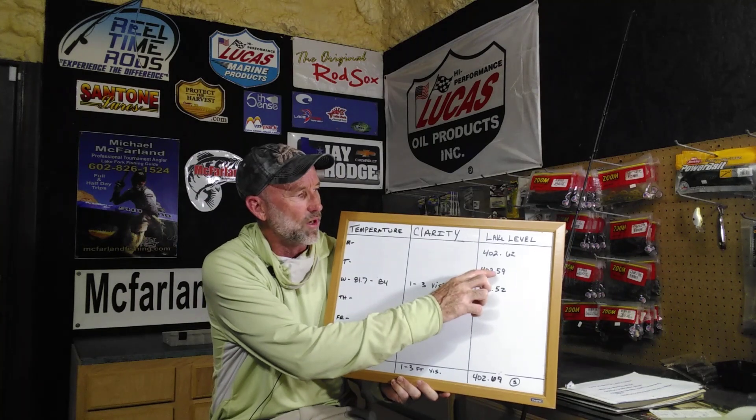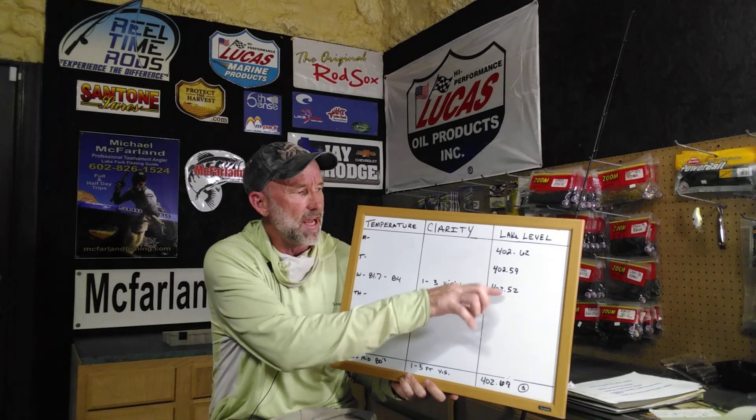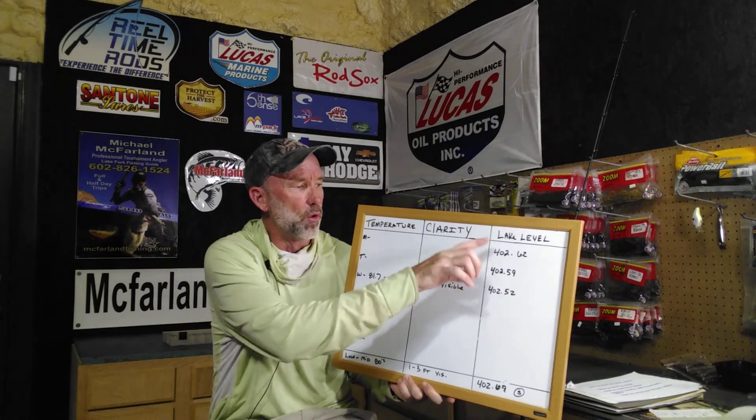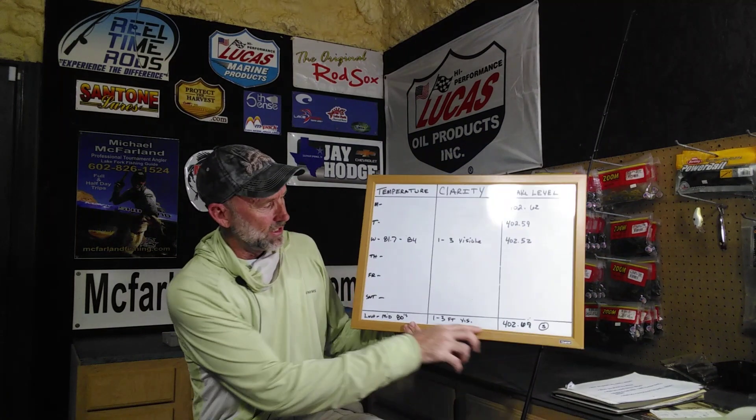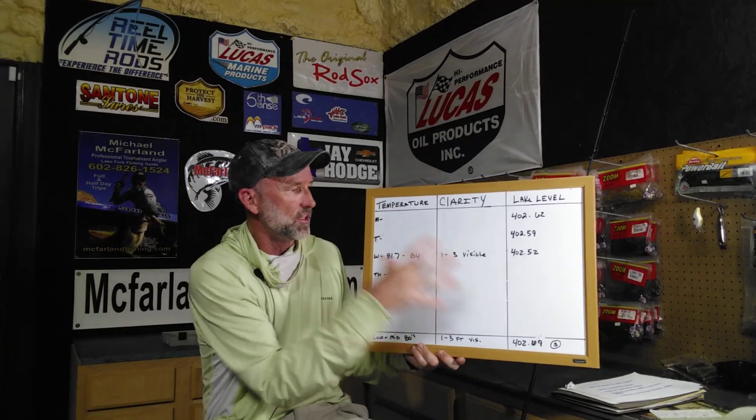I didn't fish Monday or Tuesday, so I did keep lake levels for you. 402.62 on Monday, 402.59 Tuesday, 402.52 today. We're still very stable, dropping at a very slow rate — from Monday to today, maybe one inch of drop in 48 hours. That's pretty good. One to three foot visibility on the main lake. Backwaters are starting to get pretty hot and changing color for sure. Temperature this morning: 81.7, and at the end of the day, 84 degrees. We ended last week at low to mid 80s and 402.67, so everything's kind of stabilized.